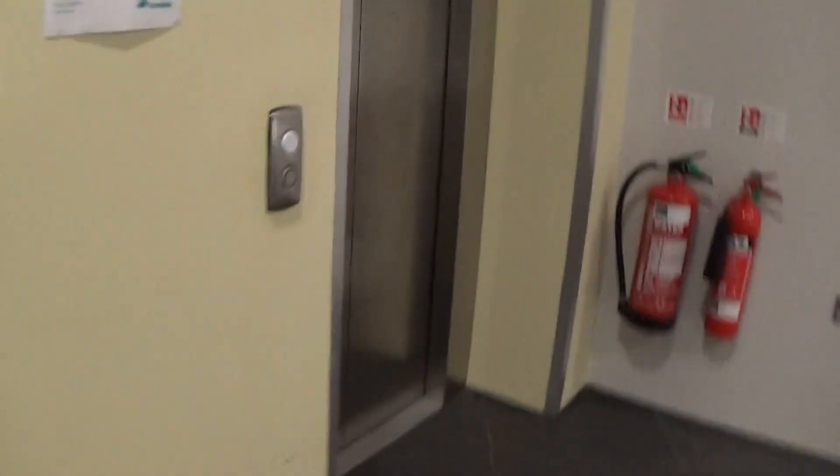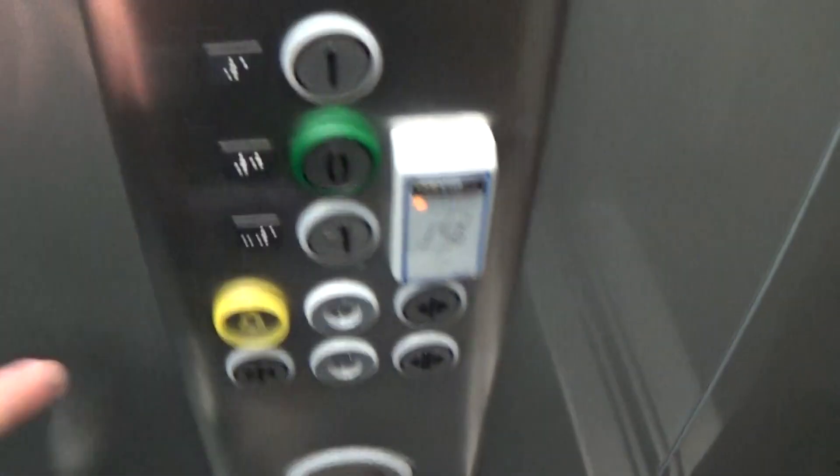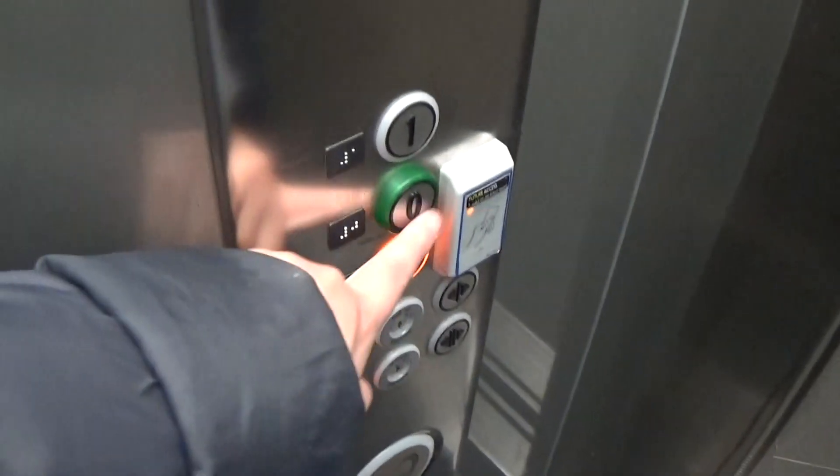This is lift number two. Let's ride. I think it's on one. Security camera up there is all waiting for you. One try — minus one — and see if it opens, or the basement. No, call locked.